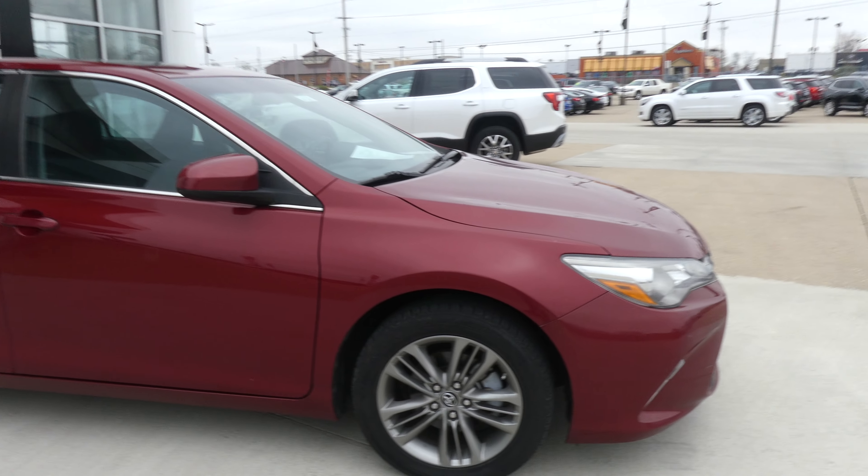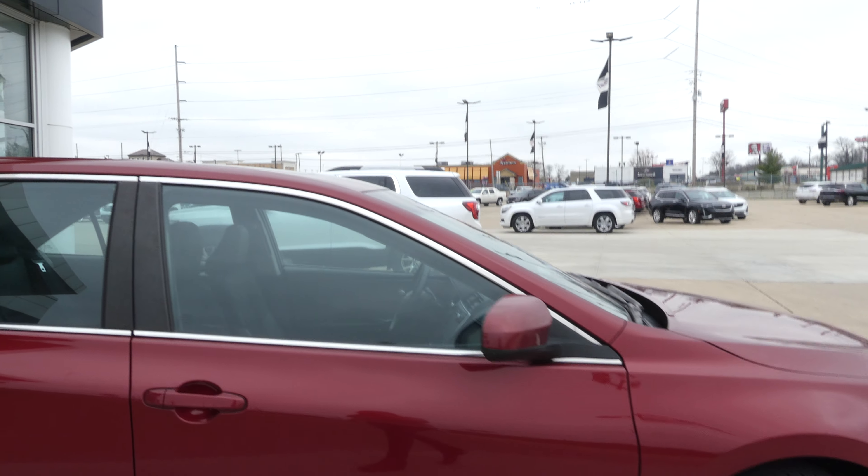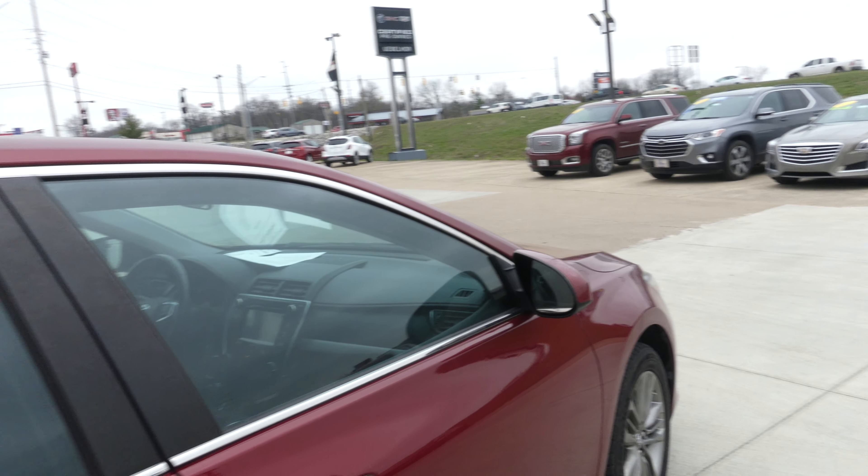This Camry has 17-inch wheels, chrome trim and accents throughout the exterior of the vehicle, heated exterior mirrors, rear collision sensors, and a backup camera with display.